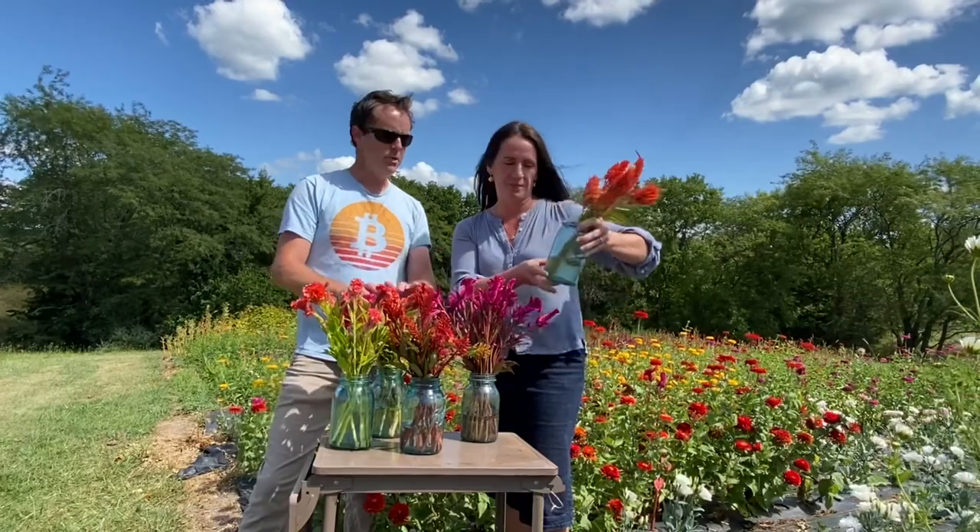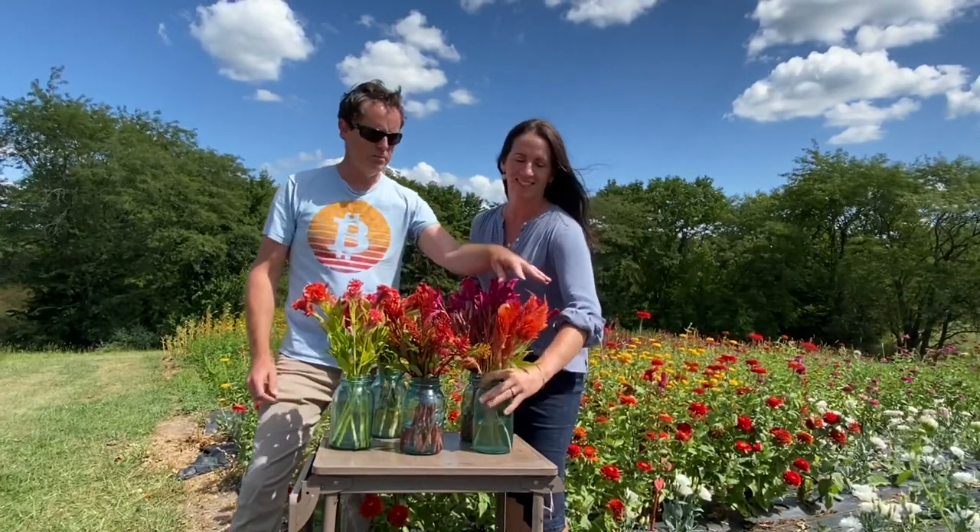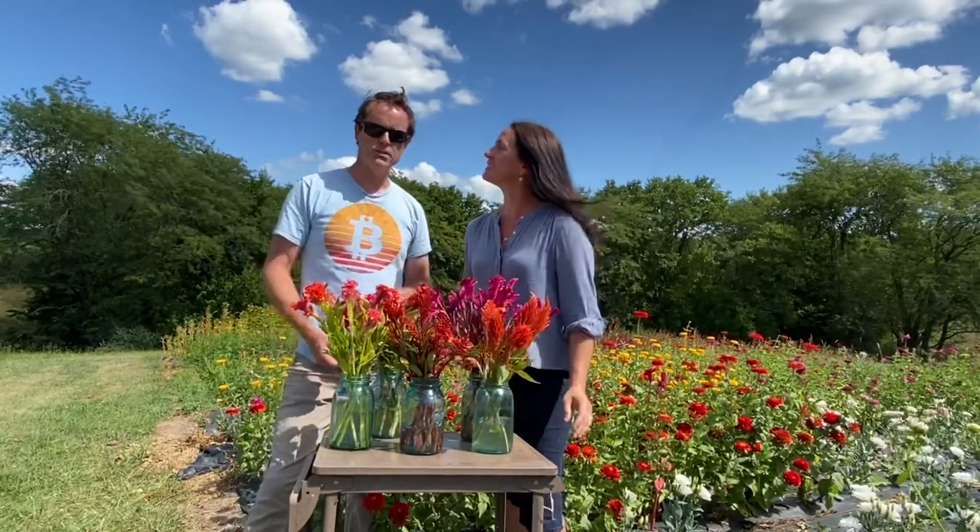Similar to the hot pink, this bright orange really makes a summer bouquet pop, so it quickly became a favorite of ours. It's also versatile because we can use it in fall too.